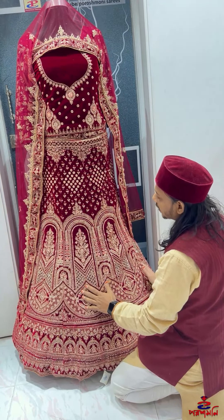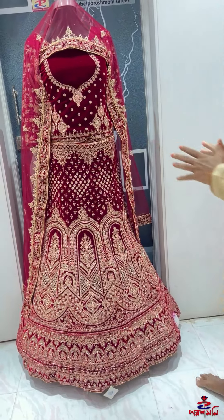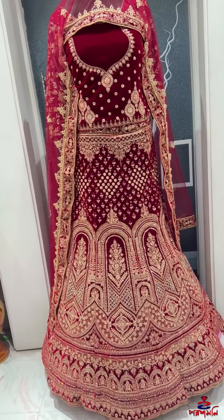I will show you a little bit about Bombay Boutique. I will show you a proper look at the details.